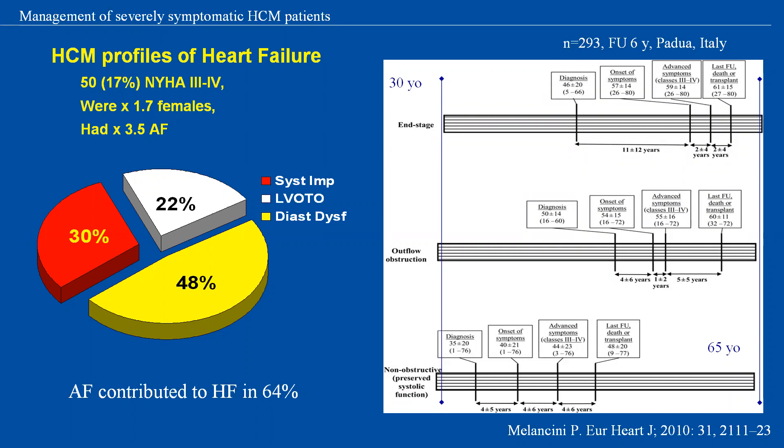The most challenging patients are not always the obstructive ones, for whom we can offer different strategies with good results. Here I want to show the results of a very elegant study from the Paddock group. 293 patients were followed up for six years. 17% developed progressive heart failure in NYHA class 3 or 4, leading to admission, death, or transplantation. In 30%, heart failure was caused by systolic impairment. 22% had left ventricular outflow tract obstruction, and the majority — 48% — had heart failure due to diastolic dysfunction. There was a female predominance in the heart failure group, and 64% had atrial fibrillation, which was 3.3 times more frequent in the heart failure group.